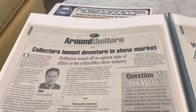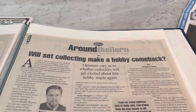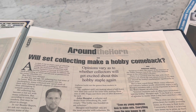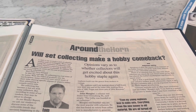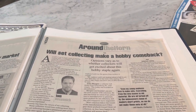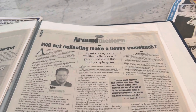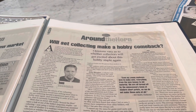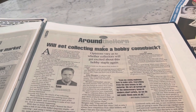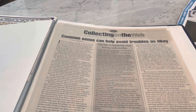Collectors lament downturn in show market — doesn't seem like that's the case now. 'Will set collecting make a hobby comeback?' This is interesting because essentially set collecting has kind of gone away with modern cards because there's so many inserts, autographs, parallels, rainbows, refractors. It's impossible to collect every card in a set. I really think set collecting has gone away with modern, although there are certainly guys that like to get every new box when they come out.